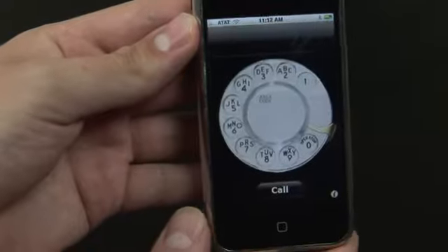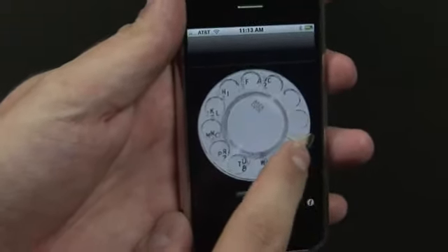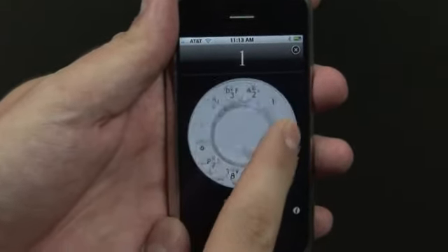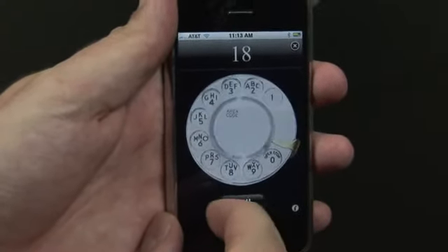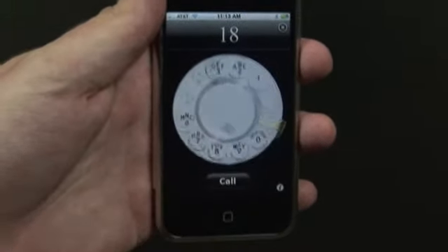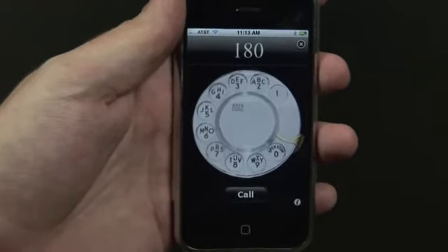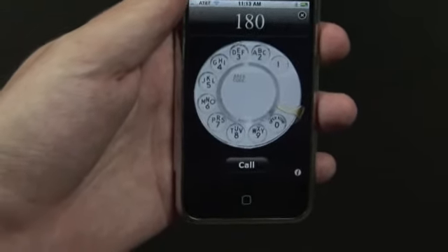iRetrophone essentially changes the face of your iPhone into a giant retro phone that can indeed actually dial. Just like this. If nothing else, it shows you how much time we used to waste dialing phone numbers this way. So that's all the app does, and then you press call to place your call.